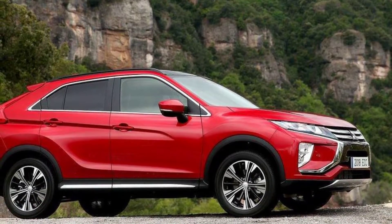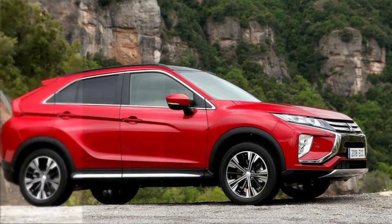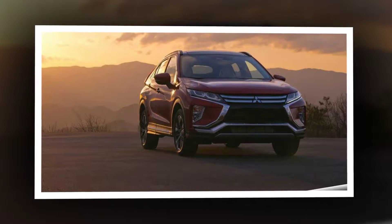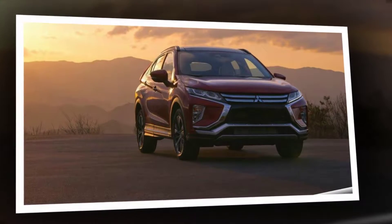In the interest of survival, Mitsubishi decided a few years ago to pin its hopes on offering value while at the same time going all-in on utility vehicles. If non-SUVs, other than the Mirage, reappear in the lineup, they almost certainly will be in the form of rebadged Nissans, thanks to Mitsubishi's new alliance with Renault-Nissan.